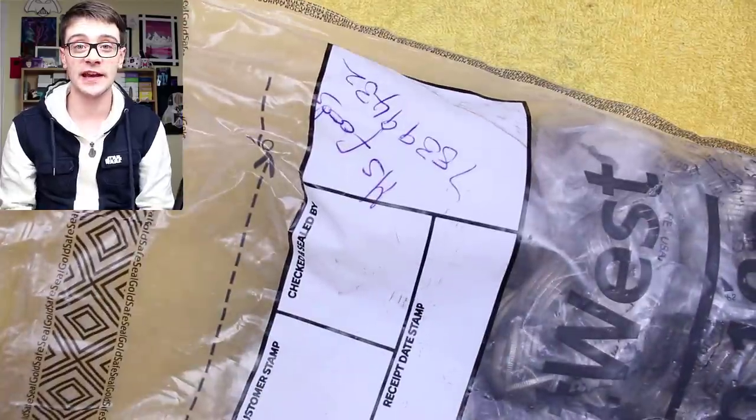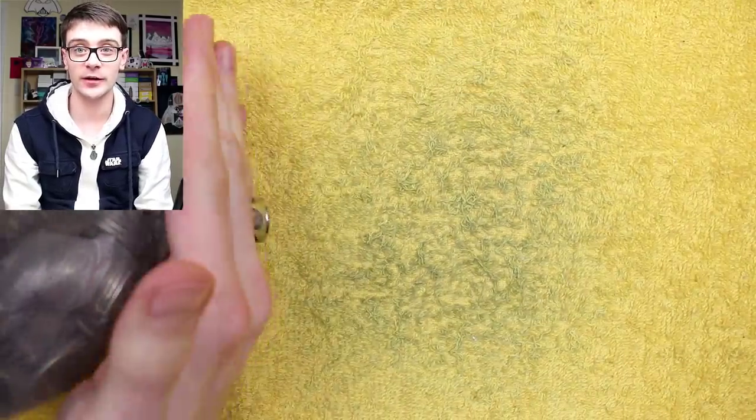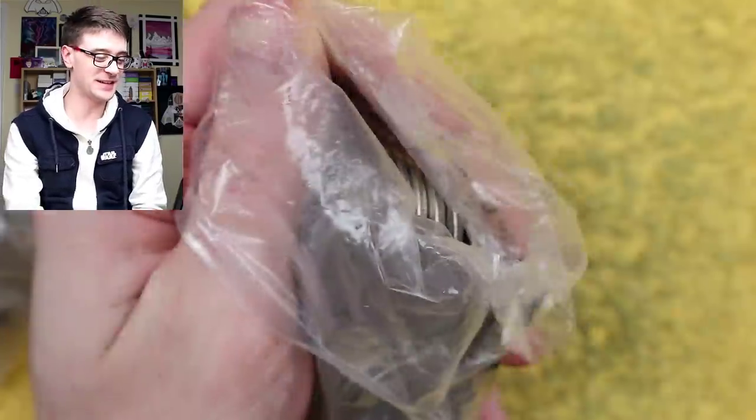Without further ado let's get into these coins. So let's jump into some questions. Again I'm pulling these from a giveaway video — I think it's the sealed £2 coin bag giveaway.